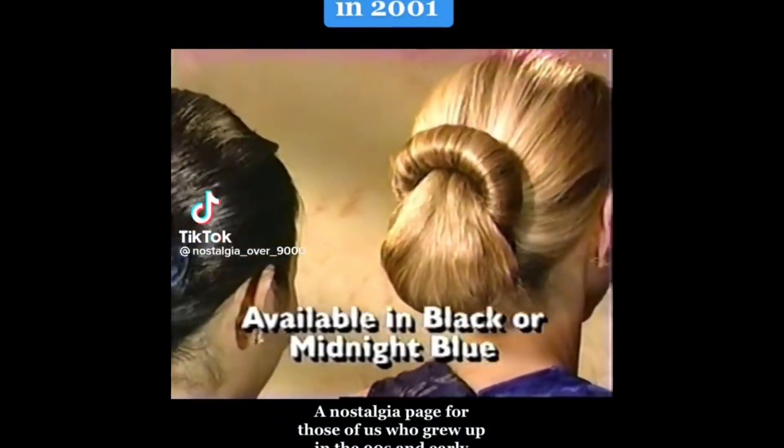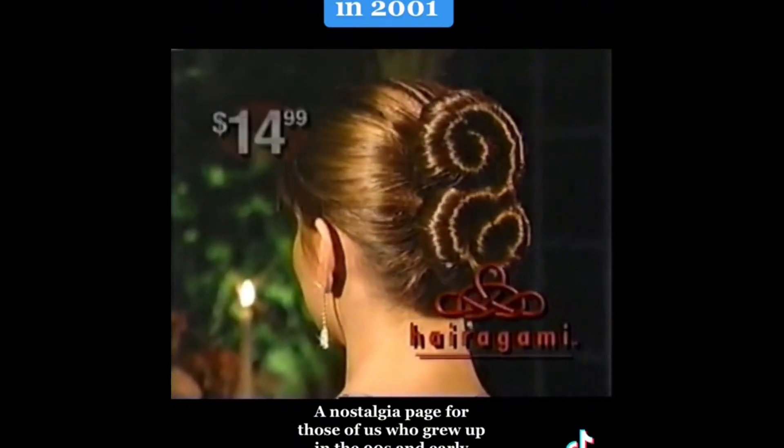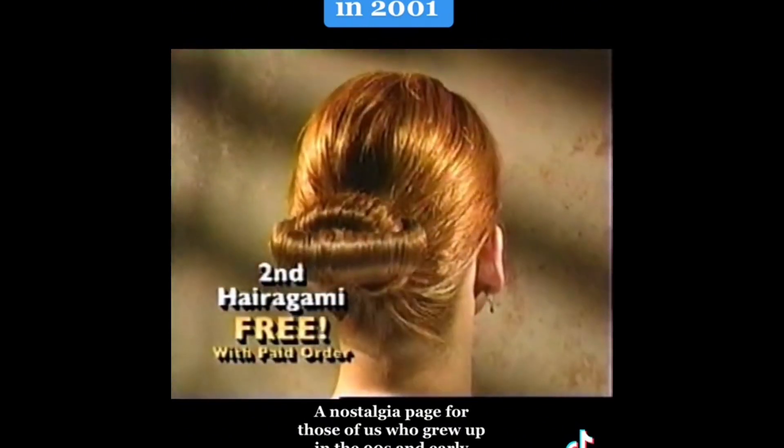Perfect for special occasions like weddings, proms, or parties. Haragami — the art of folding hair. Yours for $14.99. Call and get a second Haragami for double buns and more.